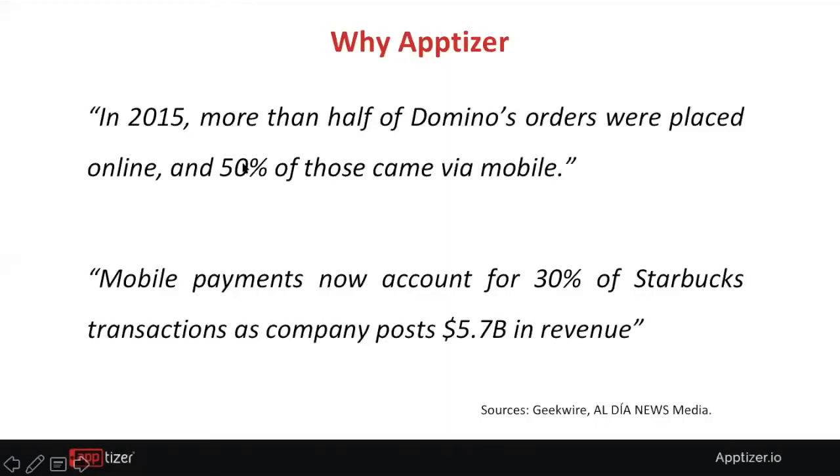So why Apptizer? The market is changing rapidly, especially in the order-ahead space. Domino's started with their 30-minutes-or-less delivery, but now they've revolutionized with mobile ordering — more than 50% of their orders come through mobile. Similarly, Starbucks was one of the first movers in the payment space, and about 30% of Starbucks transactions are done on mobile payments. We also see McDonald's with kiosk machines, and national chains incorporating both table ordering and order-ahead into their mobile ordering platforms.